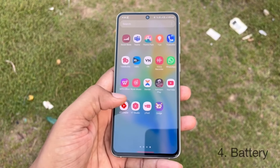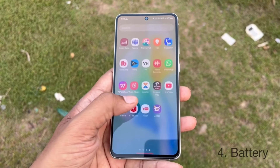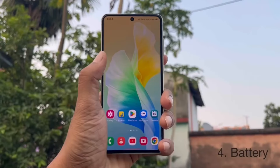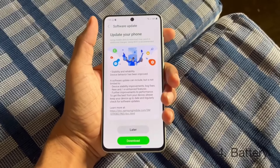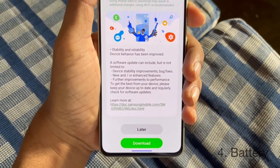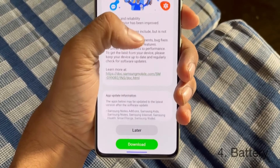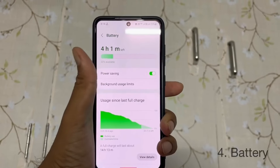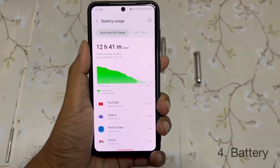But the worst part of the S21 FE is the processor and battery life. It comes with a Snapdragon 888 processor, and the battery life is terrible — you can hardly get 4 hours of screen-on time on a single charge. So I think you should skip this device if you are a heavy or medium user.